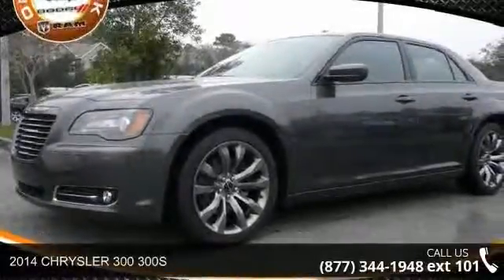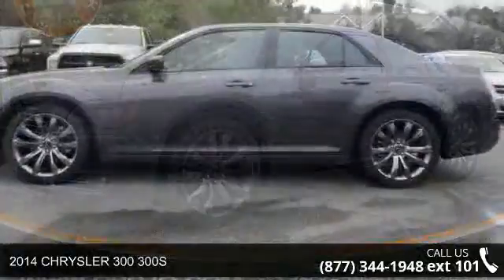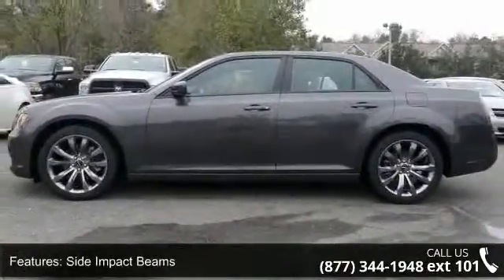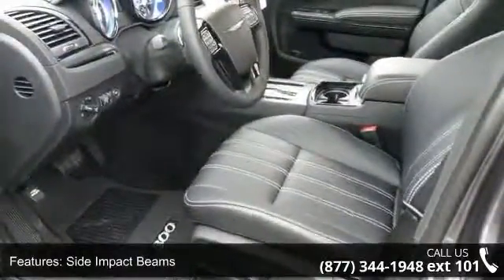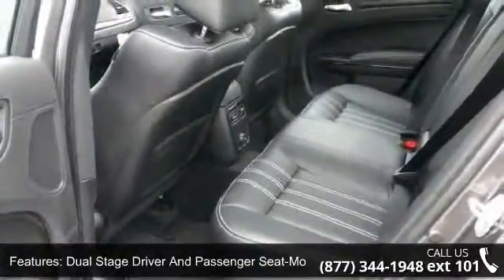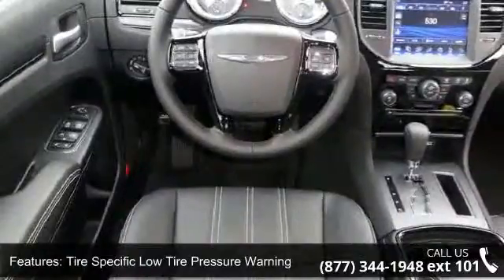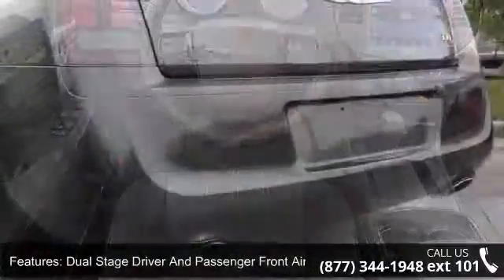Imagine yourself in this 2014 Chrysler 300S. If you are looking for a first-rate auto, this one could be yours today. Enjoy these notable features: front cup holder, simulated carbon fiber metal look door panel insert interior trim, incorporated simulated carbon fiber metal look instrument panel insert, and compass.